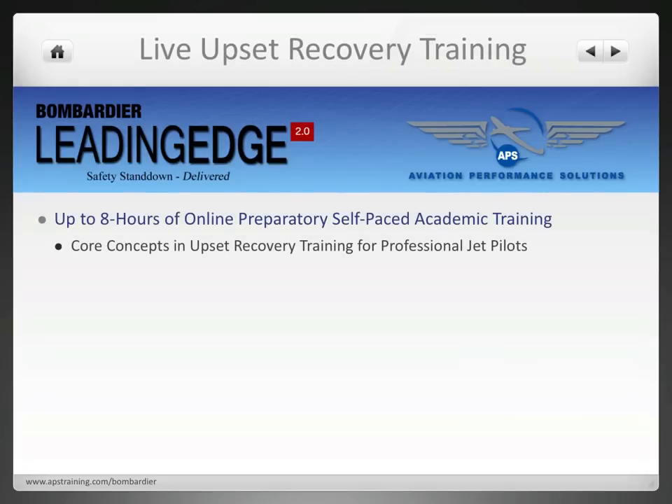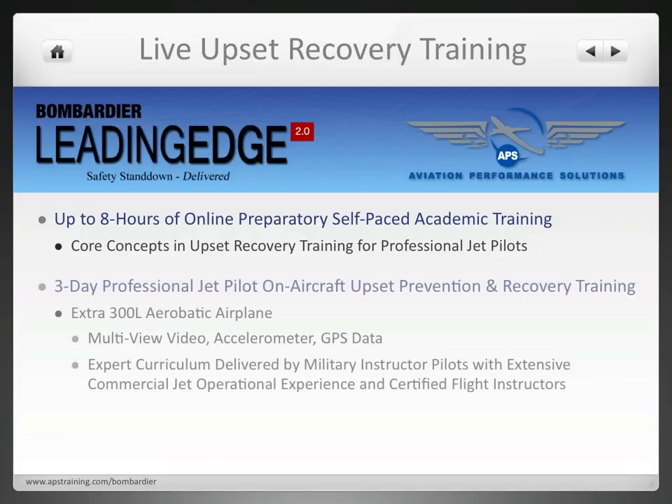The Live Upset Recovery Training program includes up to 8 hours of online preparatory self-based academic training following APS's core concepts and upset recovery training for professional jet pilots. In addition to the online web-based training, it includes a 3-day program titled the Professional Jet Pilot On-Aircraft Upset Prevention Recovery Training Course in an Extra 300L Aerobatic Airplane.